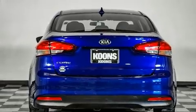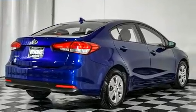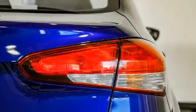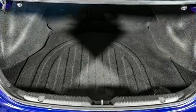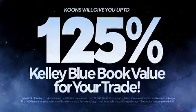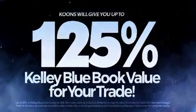Both high fuel economy and flexible performance are assured by the six-speed automatic transmission. Kia prioritized practicality, efficiency, and style by including delay-off headlights, variably intermittent wipers, a trip computer, and one-touch window functionality.